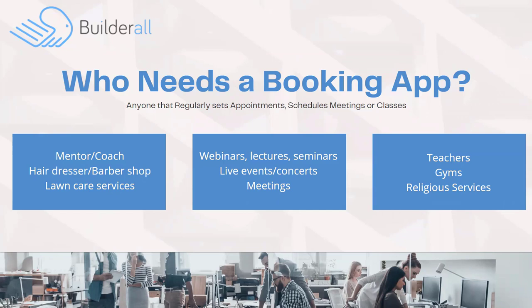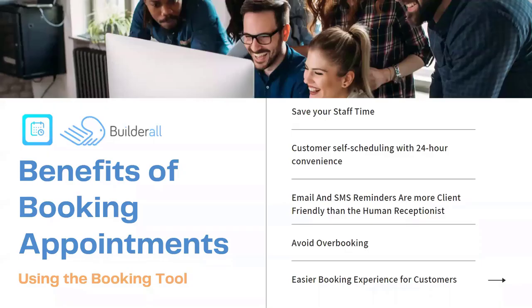You can imagine this whole group of people is wide open for using booking apps to schedule their appointments, meetings, or classes. Let's talk about the benefits of the Builderall booking app. The first thing is that it will save a ton of time for staff, because you won't have to have people take down appointment dates and chase down people if there are conflicts and answer the phone.